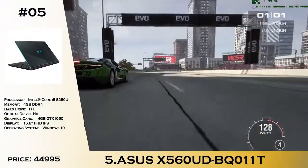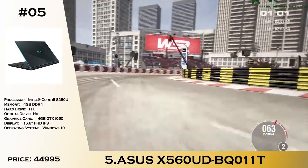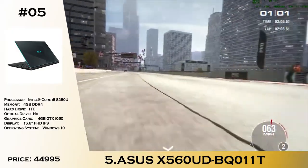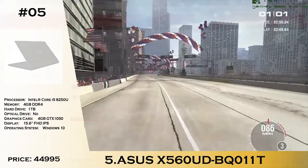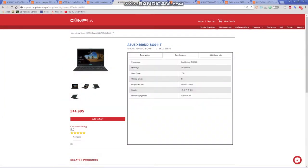Number 5 is the ASUS X560UD. There were a lot of compromises with this laptop when it was priced around 39k before, but now for 44,995 you are getting a really great specification: 4GB of RAM, an i5-8250U processor, a 1TB hard drive, and a 4GB GTX 1050 with an IPS display. It also has a lot of performance for gaming if you want to play some games.